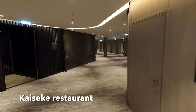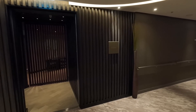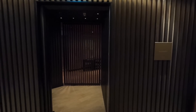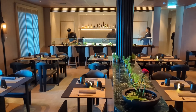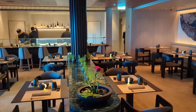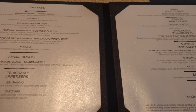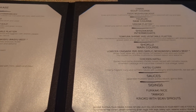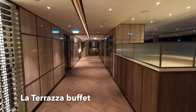Moving toward the back of the ship on Deck 4, we've got a couple more restaurant options to show you. This is Kaiseki, the Japanese restaurant. And La Terraza is the ship's buffet eatery.